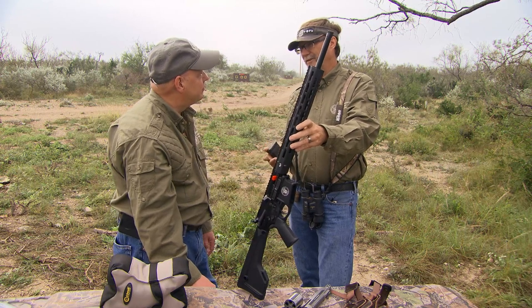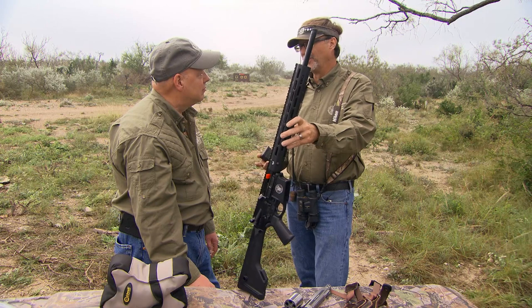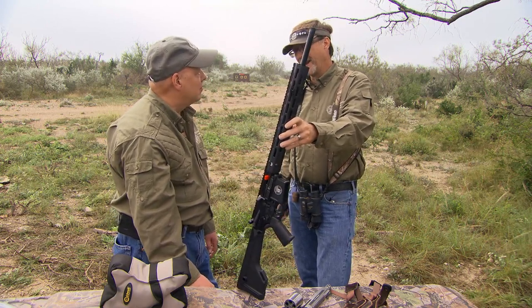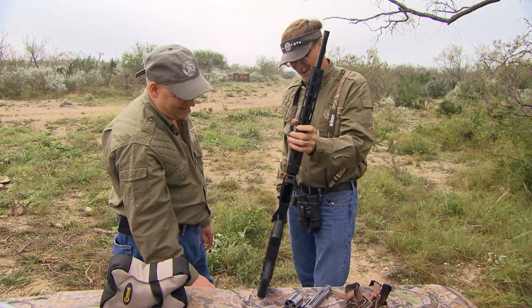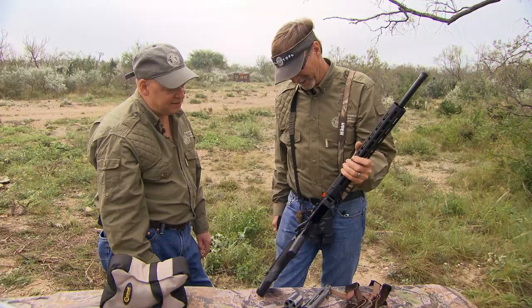Everything that comes from the Performance Center is designed to be a cut above what comes off the normal factory line. From the handgun situations and other M&Ps I've shot, the performance has been superior, so I expect this to be nothing but better than anything else. Not only that, it's going to look better than me in the field — when you immediately look at this, you're drawn to the craftsmanship, the look, and the style of it.